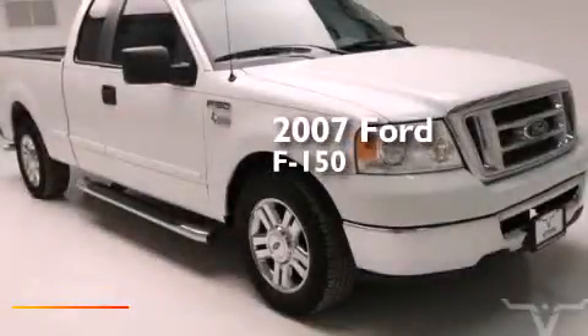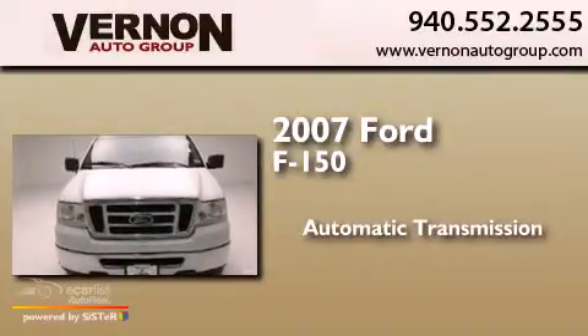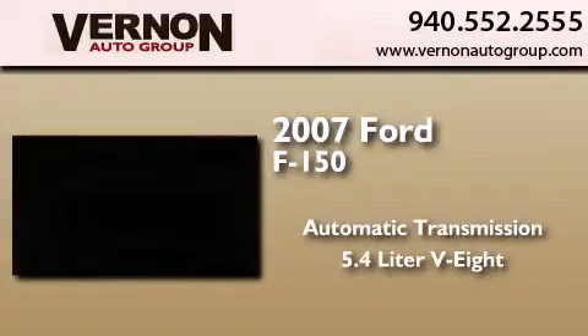This is a 2007 Ford F-150. This truck has an automatic transmission and a 5.4 liter V8.